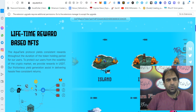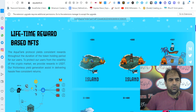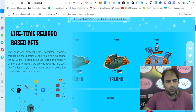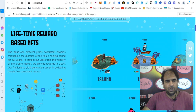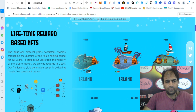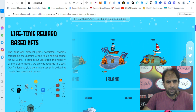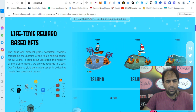The AquaTank protocol yields consistent rewards throughout the duration of the token holding period for their users, to protect their users from the volatility of the crypto market. They provide rewards in USAT — their frictionless yield generation asset delivering hassle-free, consistent returns.